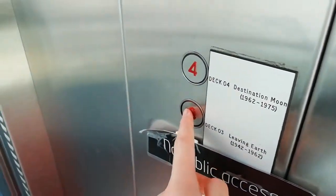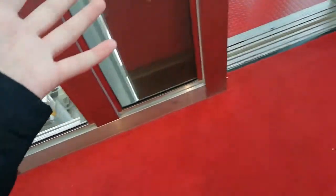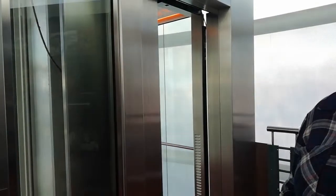Go down to 3 and change your fingers. Now that's 3. Oh, Monica, you're changing elevators. Back to 3.